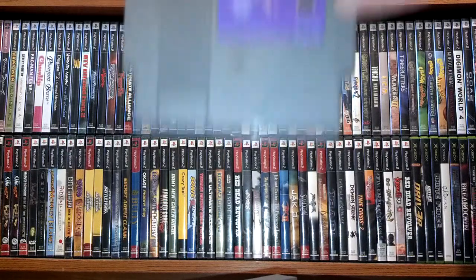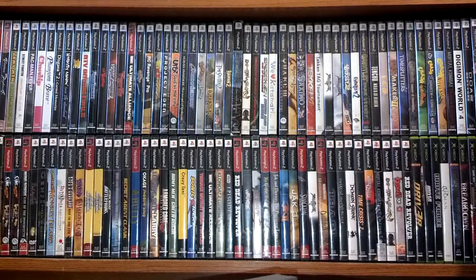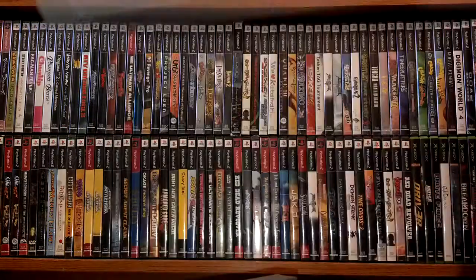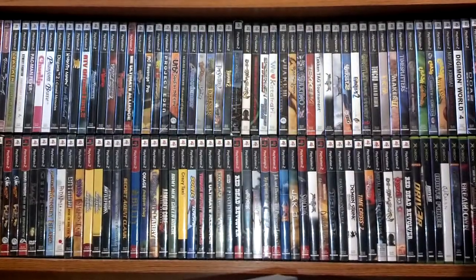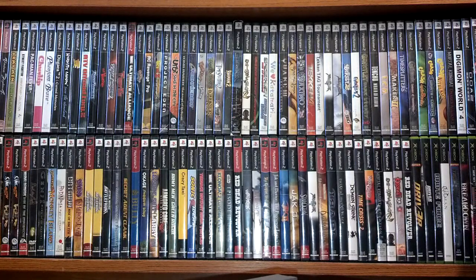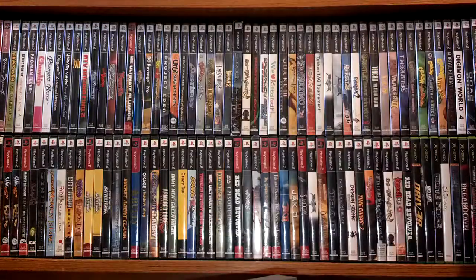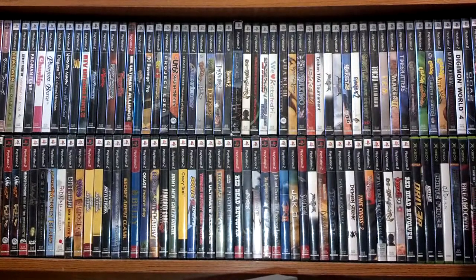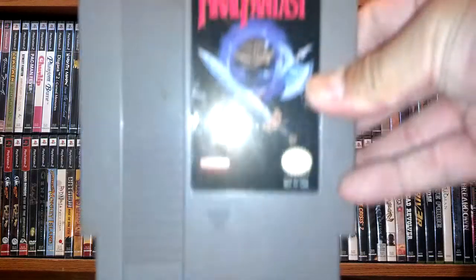Gradius, Commando, original Castlevania with manual, Vegas Dream, Solomon's Key with manual, Rygar with manual. And last but not least I have Clu Clu Land with manual, and this one I was really needing for my collection — Final Fantasy.